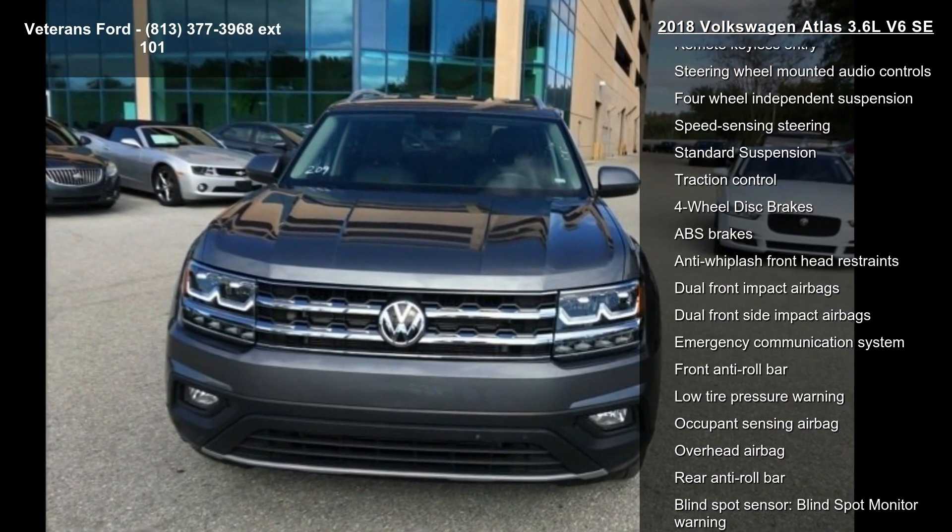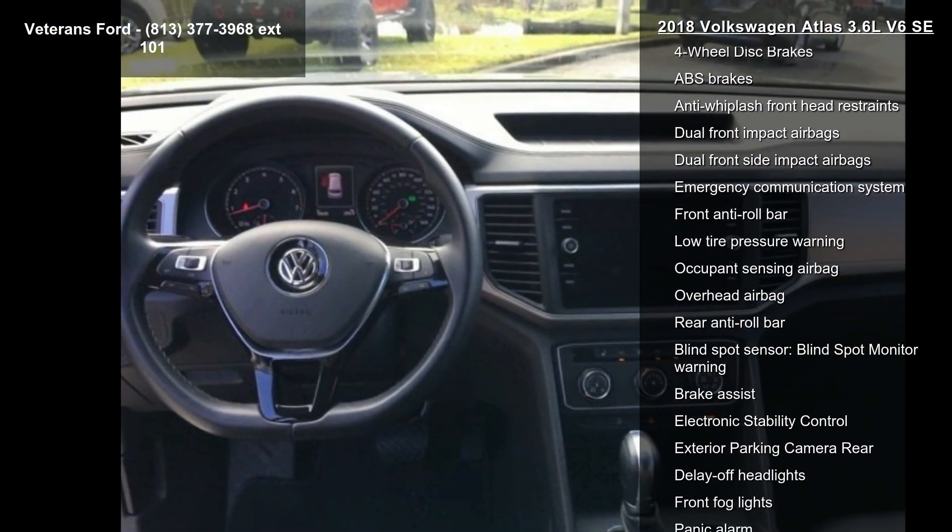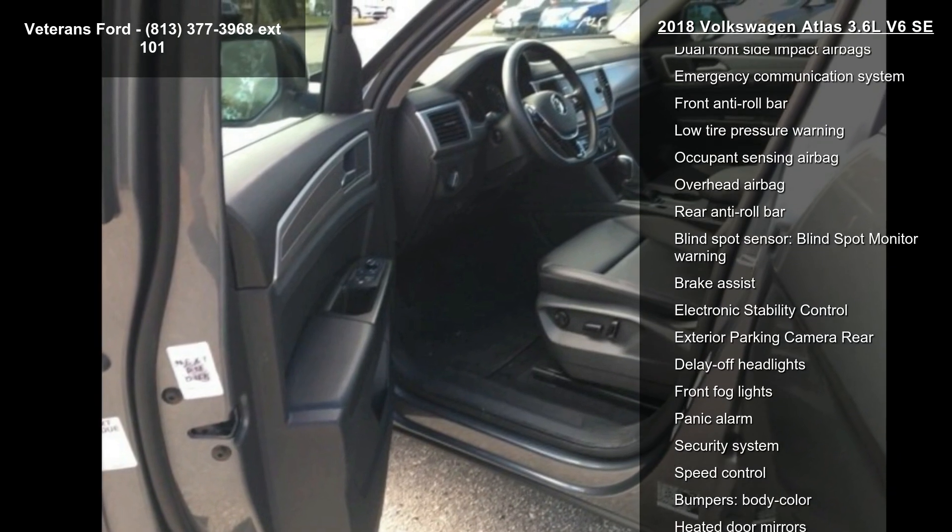Air conditioning, rear air conditioning, rear window defroster, and power driver seat. This vehicle shows low mileage and has a smooth ride.